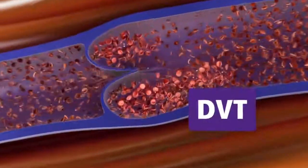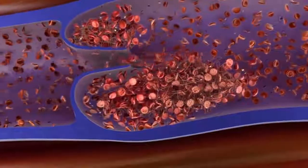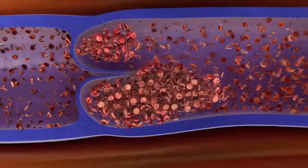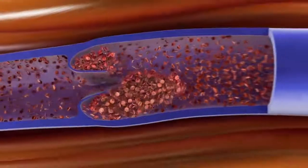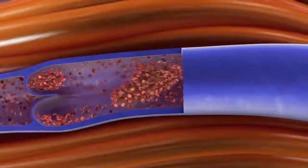A deep vein thrombosis frequently develops behind the venous valves and may obstruct the blood flow very considerably. In DVT there's the potential danger of a blood clot breaking free and traveling with the bloodstream.